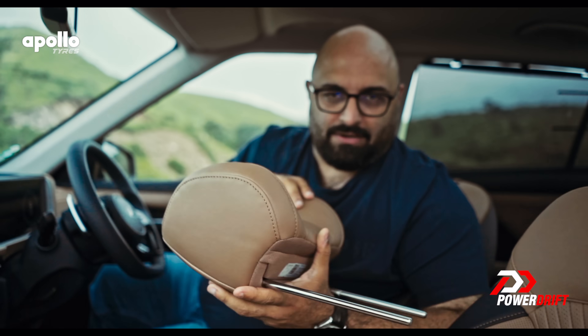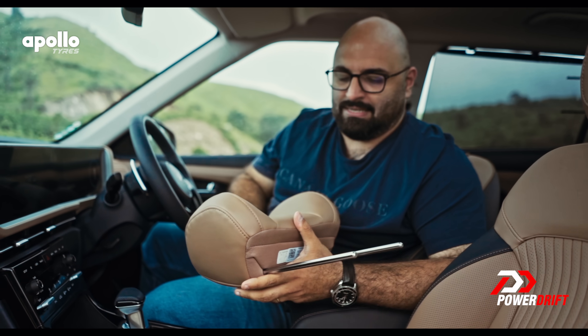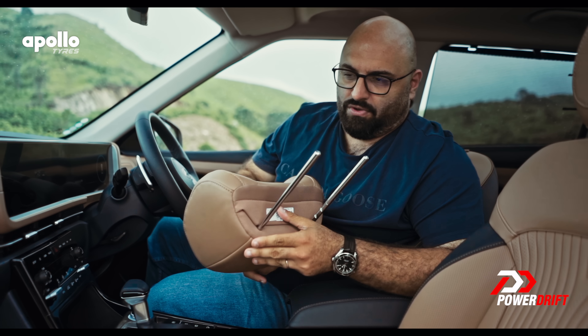The part number of this awesome new headrest is 89700-BVDA0SIT. So if you're going to get one, get one for your car and put it in.